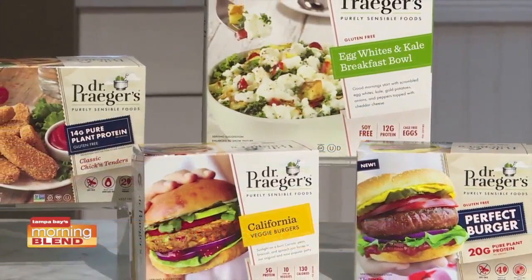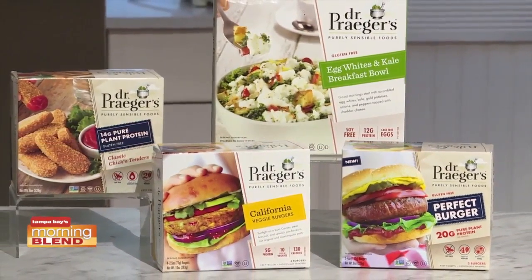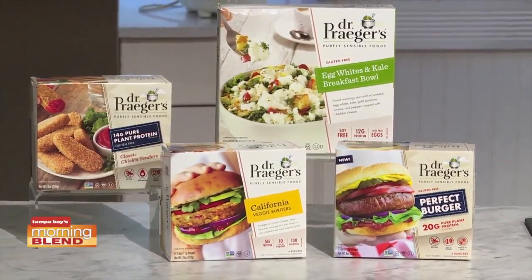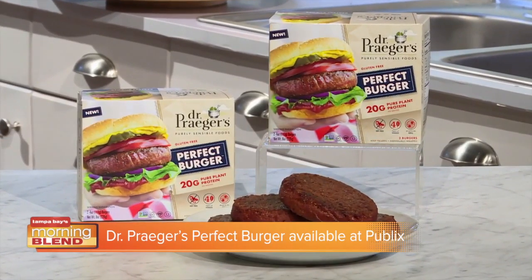Dr. Prager's products are great to have on hand year round for anyone who follows a plant based diet or for flexitarians who just need to eat more veggies. Littles are perfect for kids of all ages as a snack or at family meals. The entire Dr. Prager's product line offers a range of veggie forward items and meat alternatives. Other popular products include plant based chicken tenders, breakfast bowls, and the California veggie burger. Dr. Prager's Perfect Burger can be found at Publix along with various other items. Learn more at DrPragers.com.